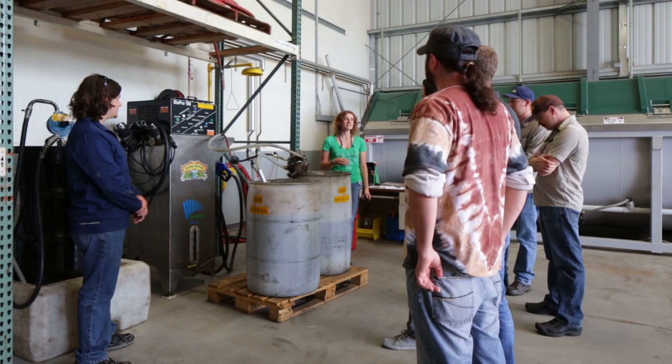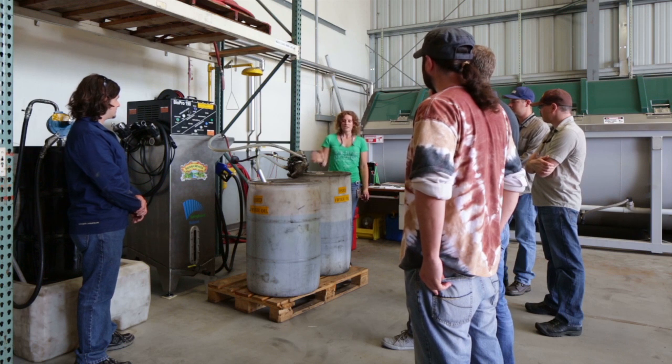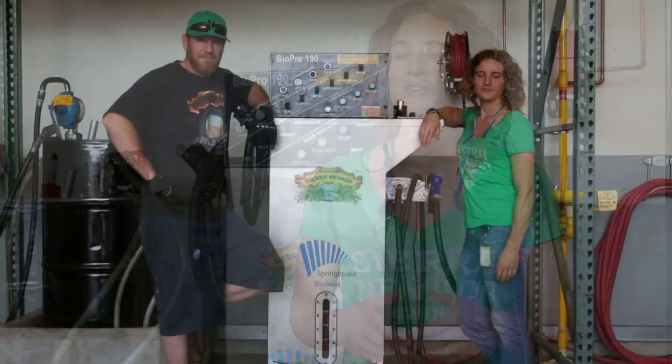The BioPro has not only been a great addition to our sustainability program as a whole, but we've really been able to talk about it with our consumers. We really like to interface directly with them as much as possible, so we do a lot of customer experience things — we do tours, we have beer camp. The BioPro has really been a great way to engage with customers. They really appreciate hearing that we're not wasting this oil, that we're using it on site, closing a loop, and being as efficient as we can.